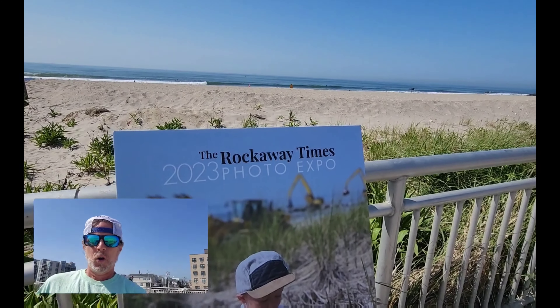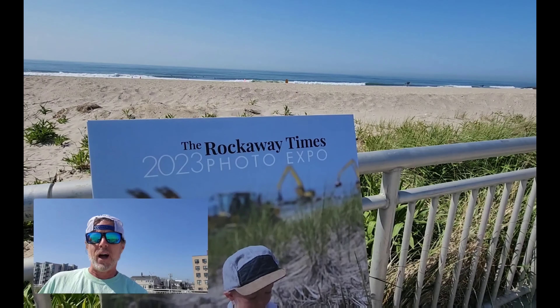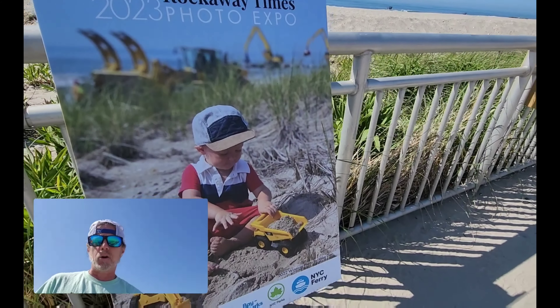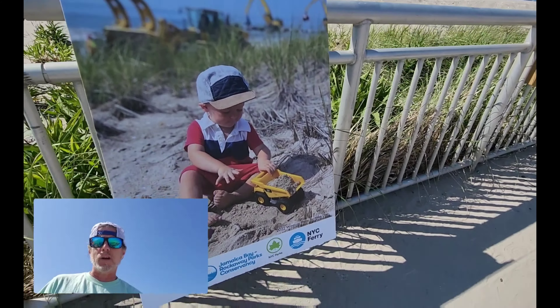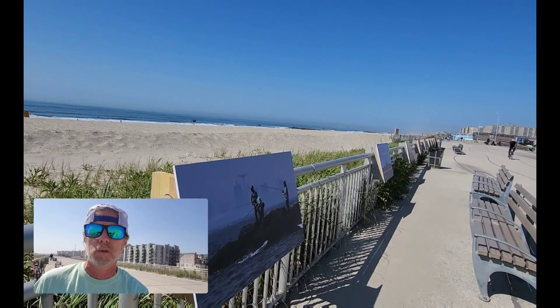Hey, good morning guys, it's Glenn here and welcome back to beautiful Rockaways. It's an amazing day here, it's the first day of June, and today I'm going to give you a little bit of a tour of the 2023 Rockaway Times photo contest to show you guys some pretty cool photos. The Rockaway Times has an annual photo contest and all the photos are displayed along the boardwalk between 93rd Street and 95th Street. They have a couple different categories.